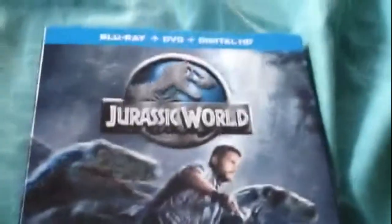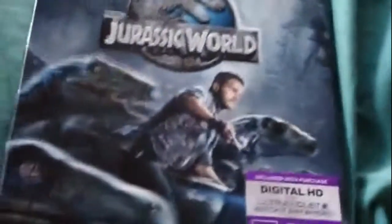This is the Blu-ray, DVD, and Digital HD version. Here's the front of the slipcover with Chris Pratt on the motorcycle with the Raptors. The side with Chris Pratt right there. Blu-ray and DVD logos. Jurassic World right there. Legendary Pictures.